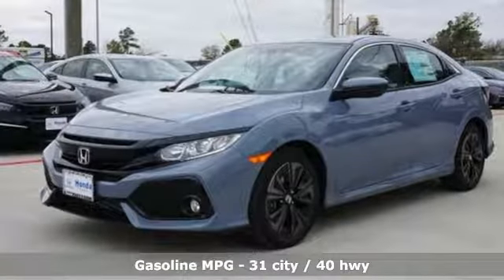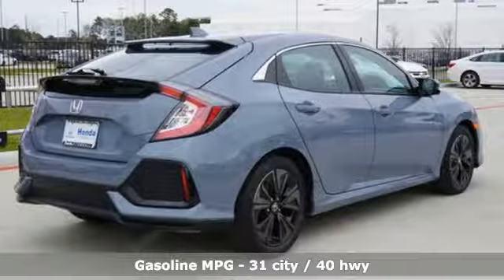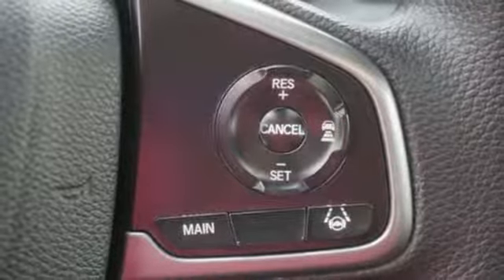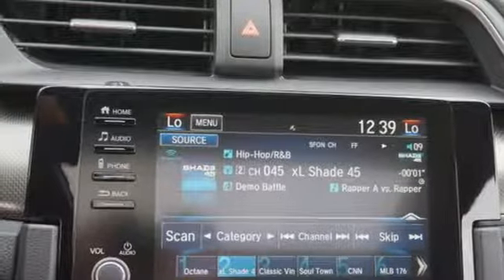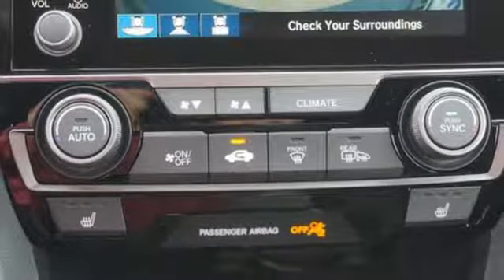A great vehicle is comprised of great features like these: streaming audio, remote engine start, dual zone climate control, wireless phone connectivity, manual tilting steering column, turbo in-line 4-cylinder engine, express open and closed sliding and tilting sunroof, gas pressurized shocks, and power heated mirrors.